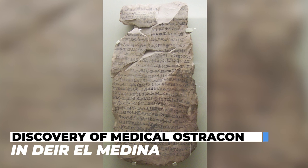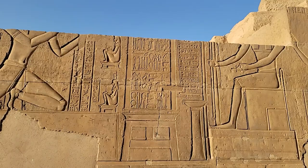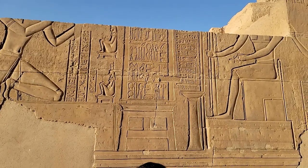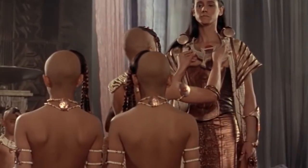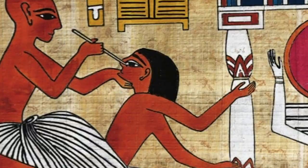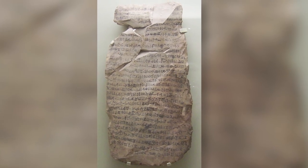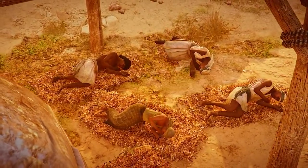Discovery of Medical Ostraka in Deir el-Medina: Ostraka from Deir el-Medina offer an interesting insight into ancient Egyptian medical care. Medical therapy, prayer, and magic were used to treat injuries and illnesses and were written on Ostraka. Physicians would prescribe medications, most likely prepared using recipes written on Ostraka. Professional practitioners could use magical spells in cases of snake bites or scorpion stings, and remedies written on Ostraka were passed to other people as well.